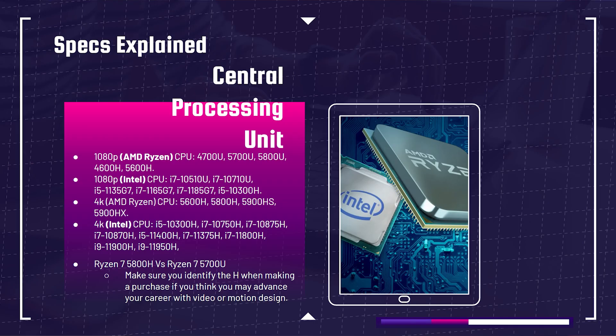H series versus U series — this is very important. When making a purchase for 4K, make sure you identify the H. H series processors are the high-performance processors equipped with a higher TDP, meaning they have a higher heat limit and heat tolerance. Basically you're going to have more performance; they can maintain higher temperatures and higher frequencies for a longer period of time. H series processors are the go-to and de facto for 4K video editing.